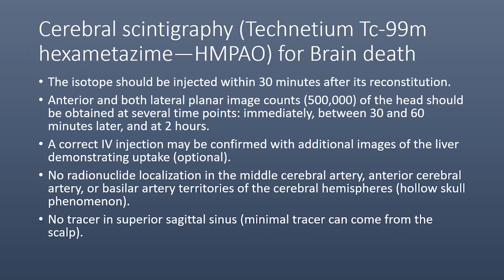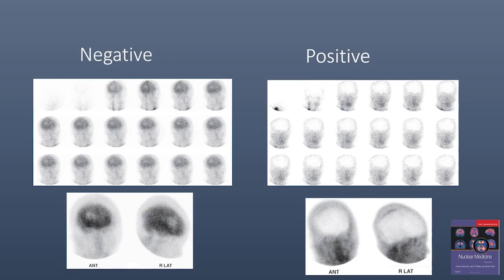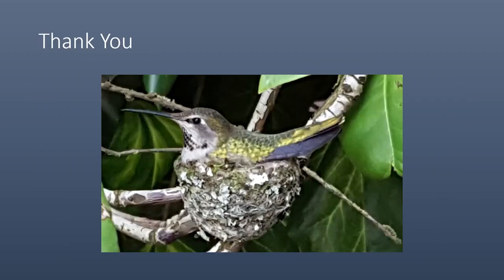A positive scan is defined as no radionuclide localization in the middle cerebral artery, anterior cerebral artery, or basilar artery territories — called the hollow skull phenomenon — and no tracer in the superior sagittal sinus, though minimal scalp activity may be seen. In a side-by-side comparison, the negative case shows brain activity with a photopenia due to a hematoma, while the positive case shows no activity in the brain. This concludes our presentation today. Thank you for your attention.